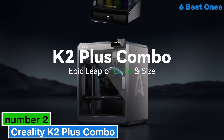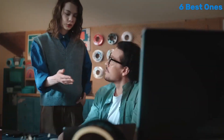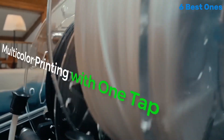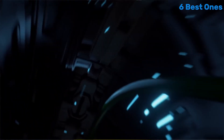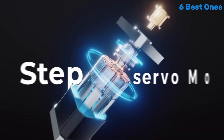Number 2: the Creality K2 Plus Combo is an impressive entry into the world of 3D printing, particularly for those looking for a reliable and versatile machine that delivers outstanding results. After extensive testing and evaluating its features, it's clear that this 3D printer is designed with both beginners and experienced users in mind. One of the standout features of the K2 Plus Combo is its large build volume, which allows you to create bigger and more complex models without the need for multiple prints.